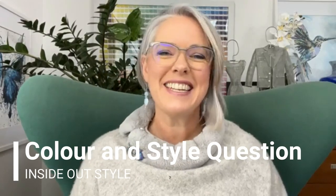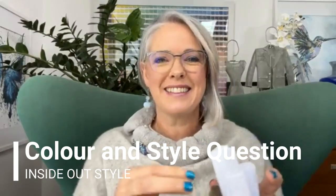Hi, it's Imogen Lample from Inside Out Style coming to answer your colour and style questions. First one in my lucky dip today comes from Ruth who said: I just watched your post about flattering necklines and how matching your jawline is best. I don't wear the type of necklines I would look best in due to modesty reasons. How does wearing something under a v-neck or a scoop neck affect the ideal neckline?